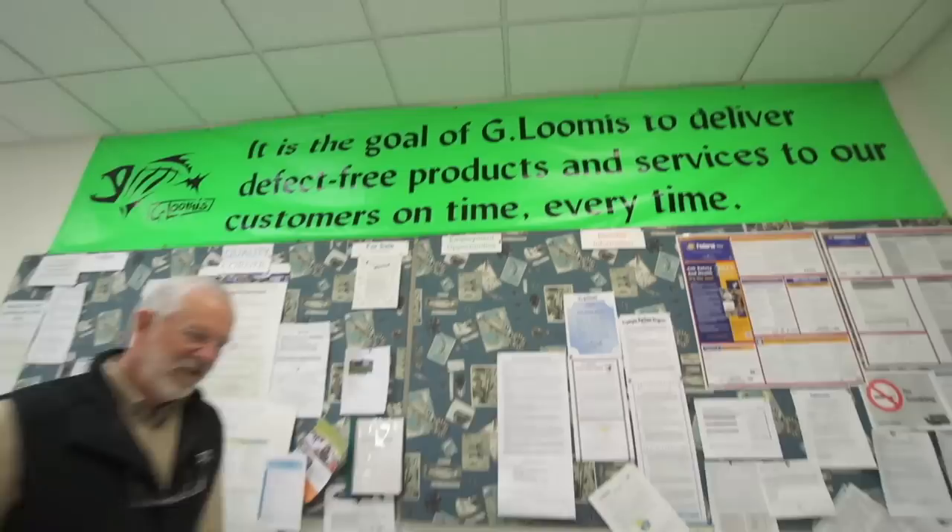Here are some safety glasses — we're going to need those. Why don't you give us a brief background on G Loomis, how long it's been around, where you guys originated from? This factory is relatively new — 1990, so about 20 years — but the company's been in business since 1982, when we made just blanks, and then in 1985 we went into production rods.